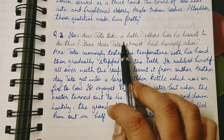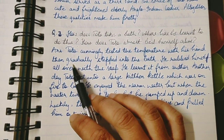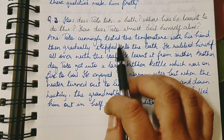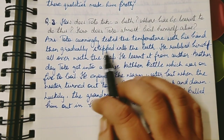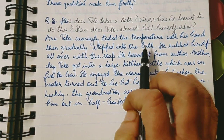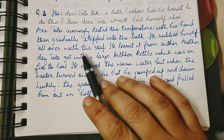First: How does Toto take a bath? Toto cunningly tested the temperature of the water with his hand, then gradually stepped into the bath. He rubbed himself all over with soap.